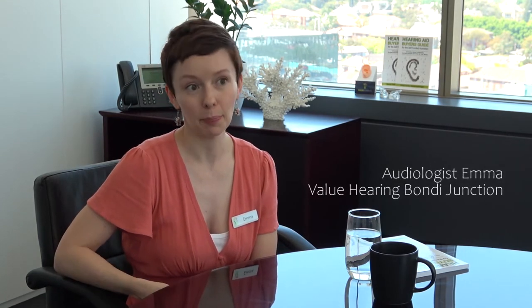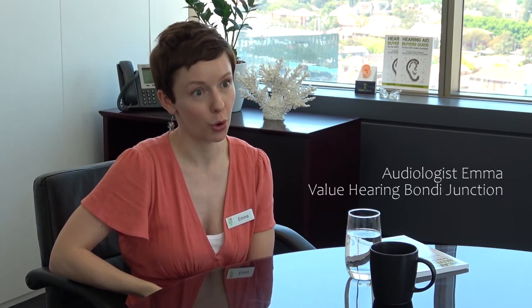Speech and noise testing is pretty much exactly what it says on the tin. It gives us the ability to actually assess the client in a more realistic environment where we're not just testing their hearing for whistles and beeps like we do on the pure tone audiogram, but also looking at how well they can process speech in more complex environments — when there's noise or other people talking in the background.